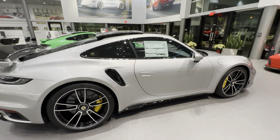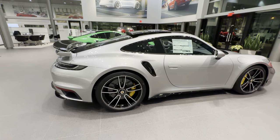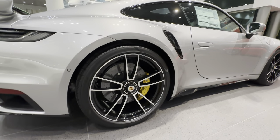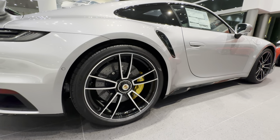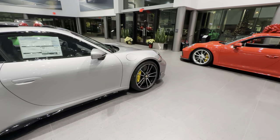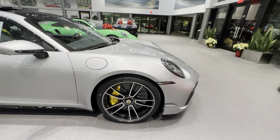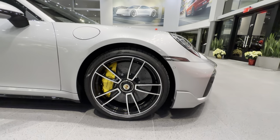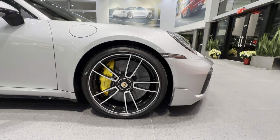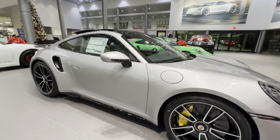The wheels are the standard Turbo S center-locking wheels — 20 inches in the front, 21 inches in the back. Center-locking is beautiful racing technology brought over to road cars. Right behind the wheel you can see the large carbon ceramic rotors — the PCCB, Porsche Carbon Composite Brake system, is standard for the 911 Turbo S. The largest diameter ceramic rotor ever used for the 911 Turbo S, with an eight-piston front caliper. Incredible engineering.